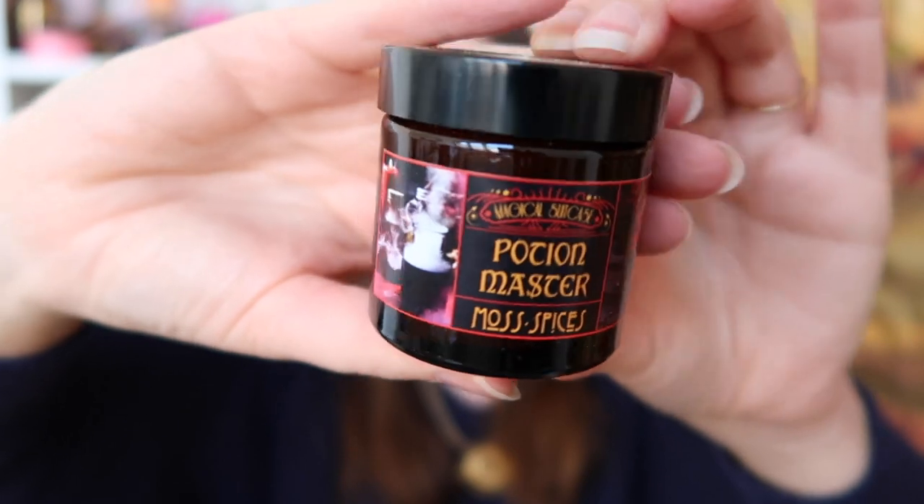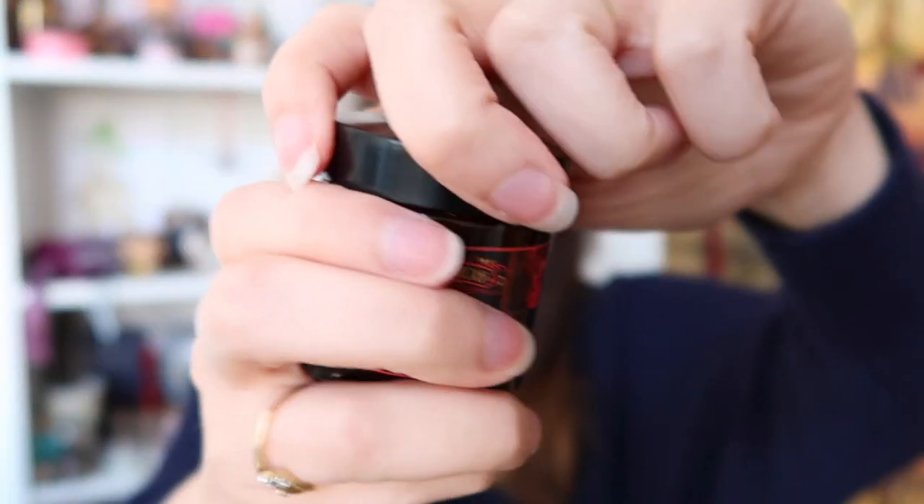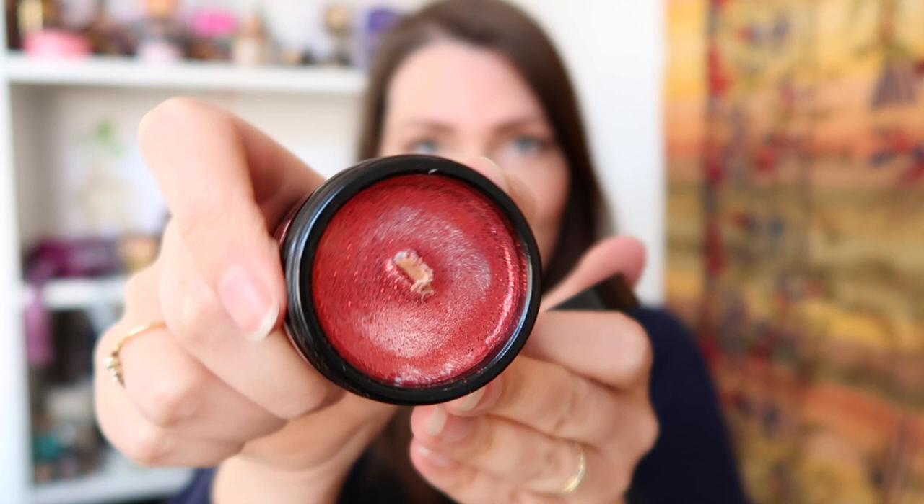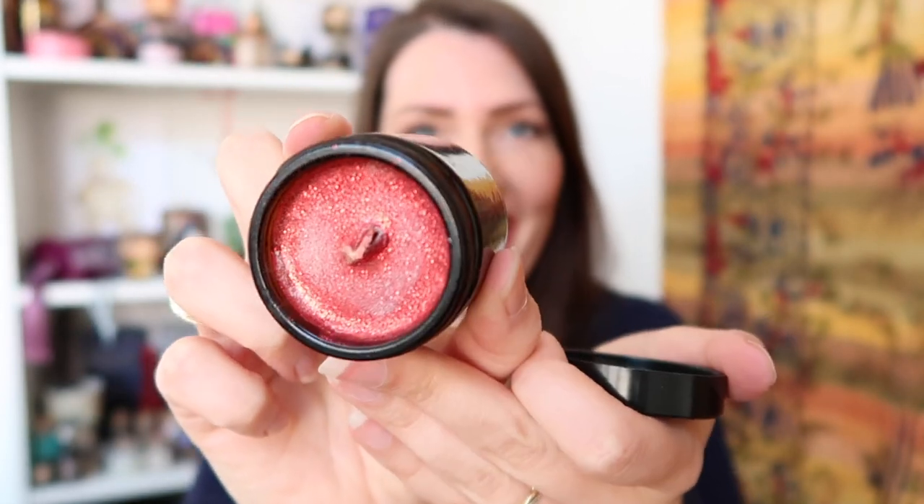The next item is in a white box — it's going to be either a mug or a candle. It is a candle: the Potion Master 'Moss and Spices' candle. I am always very happy with their candles — the labels look amazing, the inside always looks amazing, and they smell great. Look at all the sparkles — it's a deep red color. Oh, I think I just inhaled some glitter! It smells great; I absolutely love their candles.